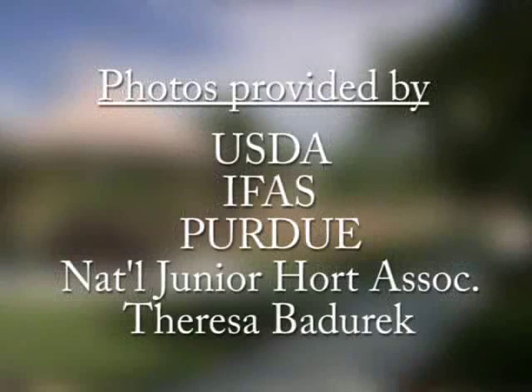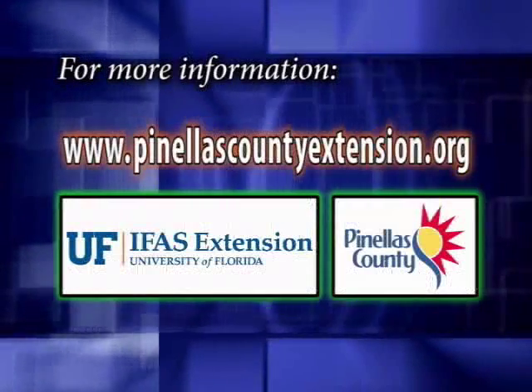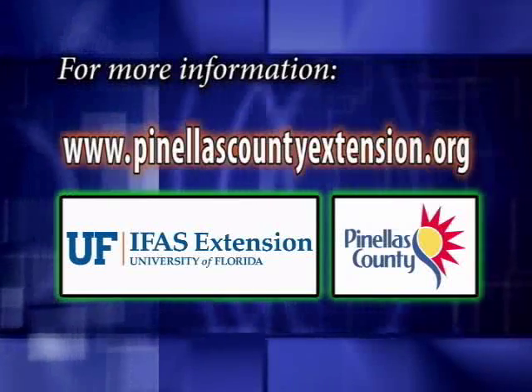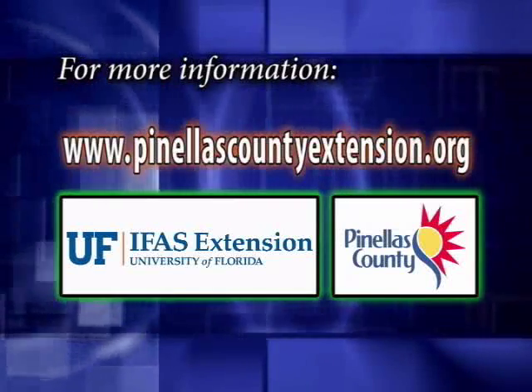Thank you for joining me. This is Teresa Bedurek and this is your Florida Vegetable Garden. For more information on this and many more topics, visit www.PinellasCountyExtension.org.